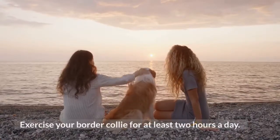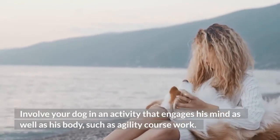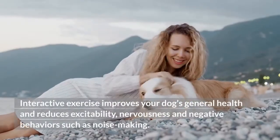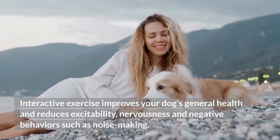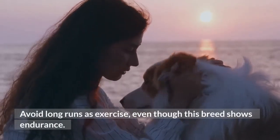Step 6: Exercise your Border Collie for at least two hours a day. Involve your dog in an activity that engages his mind as well as his body, such as agility coursework. Interactive exercise improves your dog's general health and reduces excitability, nervousness and negative behaviors such as noisemaking. Avoid long runs as exercise, even though this breed shows endurance.